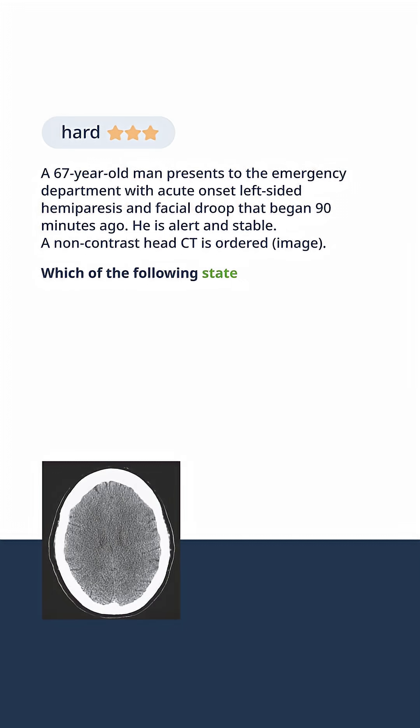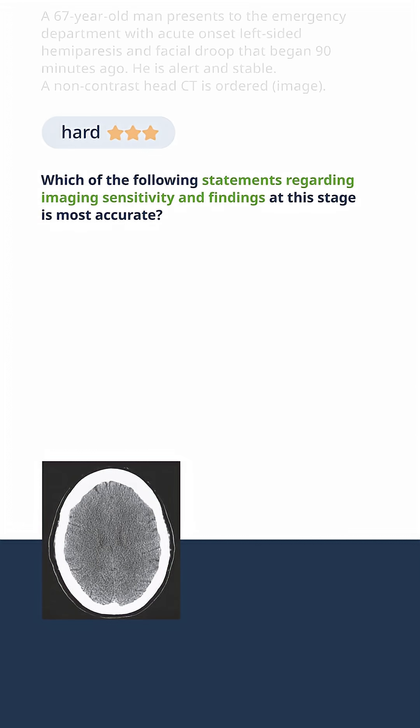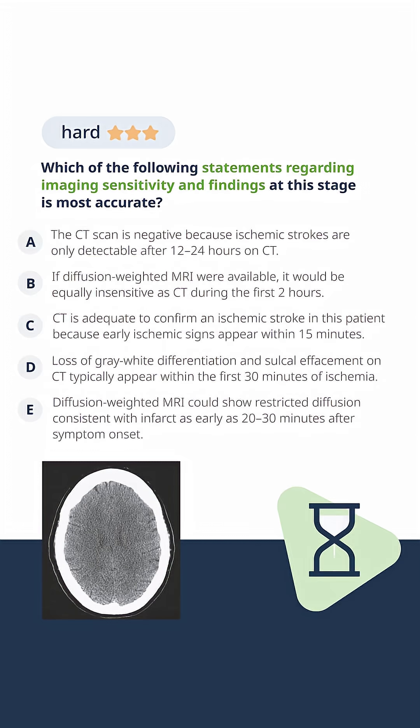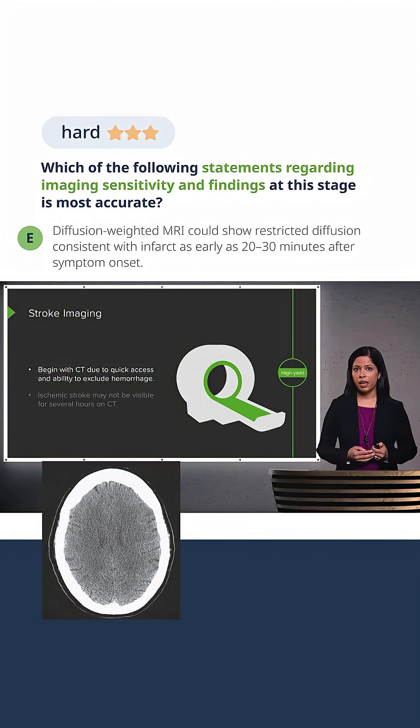Which of the following statements regarding imaging sensitivity and findings at this stage is most accurate? You want to begin with a CT scan of the head because of its quick access and the ability to exclude hemorrhage. However, ischemic strokes may not be visible on CT for several hours.